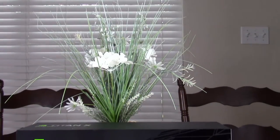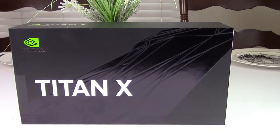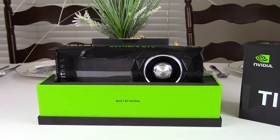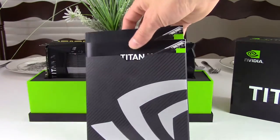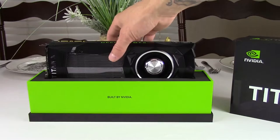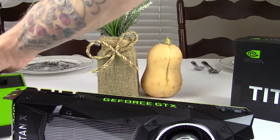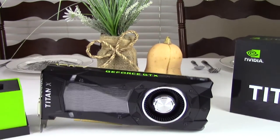The Nvidia Titan X Pascal is without a doubt the fastest consumer grade graphics card currently available on the market. The branding causes confusion, however, not only in the name, but also in its visual similarity to not only the previous Titan X, but the current Founders Edition GTX 1080. The price to performance is confusing as well for gamers. Even though Nvidia has placed it in the GeForce GTX line, which implies gaming, they have stated that it is aimed towards machine learning, but don't worry — I am looking at this card from the PC gaming perspective.